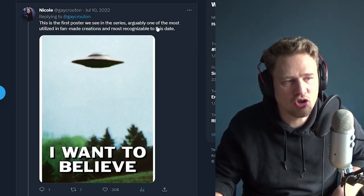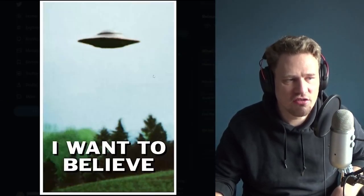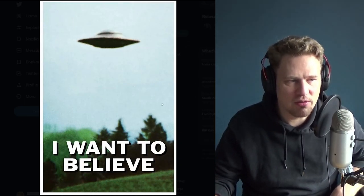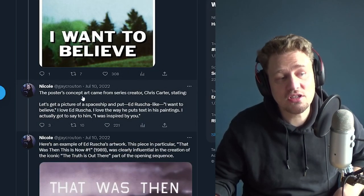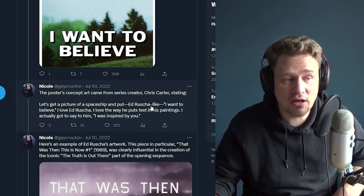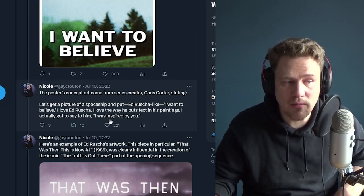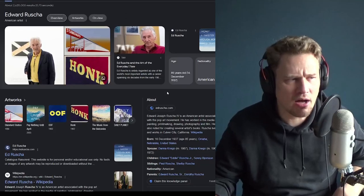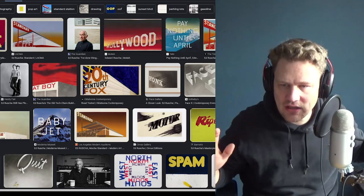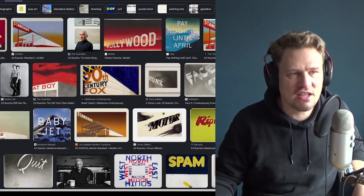This is the first poster we see in the series — arguably the most utilized in fan-made creations and most recognizable to this date. It's the poster we see in season one, and I agree it's probably the most iconic version of the four. The poster's concept art came from series creator Chris Carter, stating: "Let's get a picture of a spaceship and put Ed Ruscha-like text — I Want to Believe. I love Ed Ruscha. I love the way he puts text into his paintings." Ed Ruscha is an American pop art painter who does big typographic treatments over images.